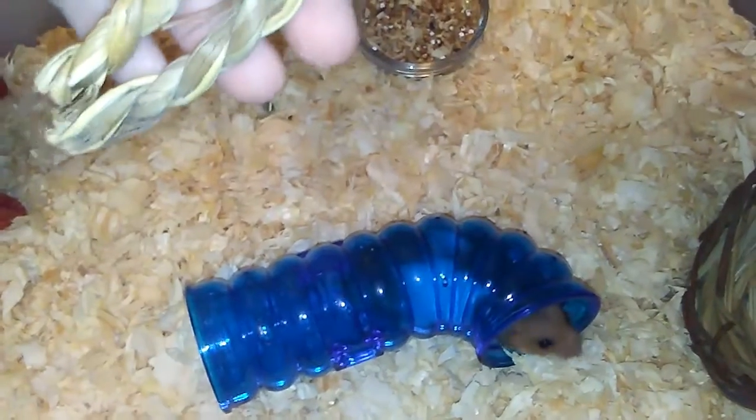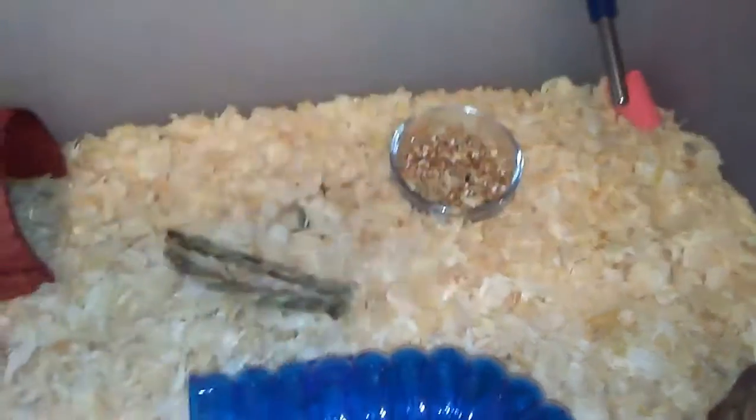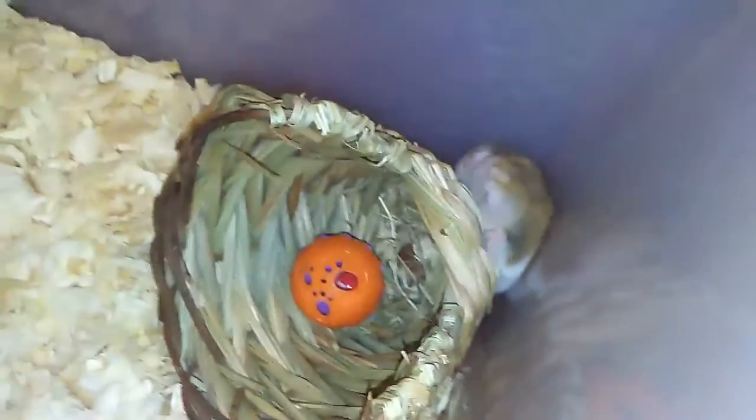Over here we have a few of his chewies. If you're wondering what he's doing, he's making a nest in his little area. We have these seaweed chewies for him, which were 12 for a dollar.